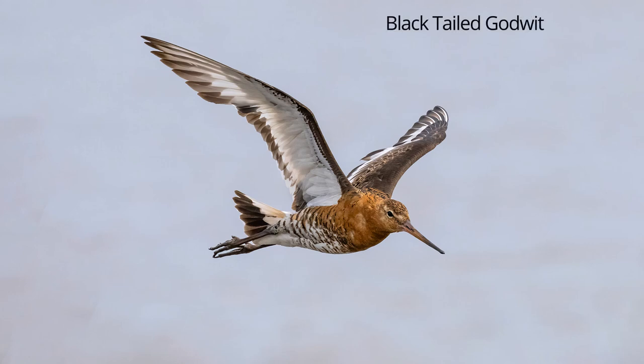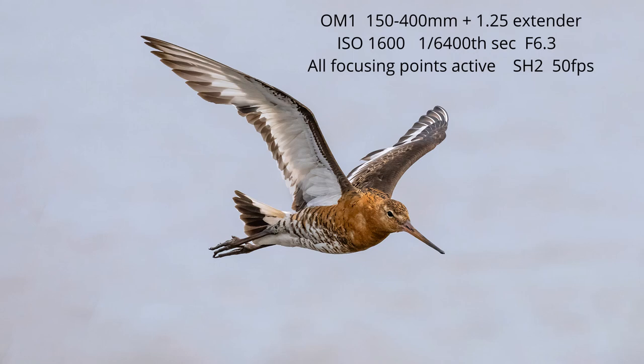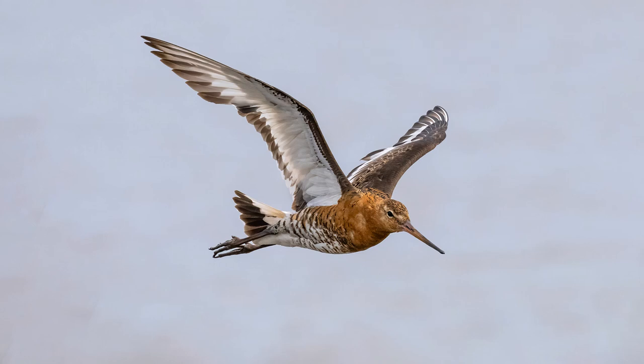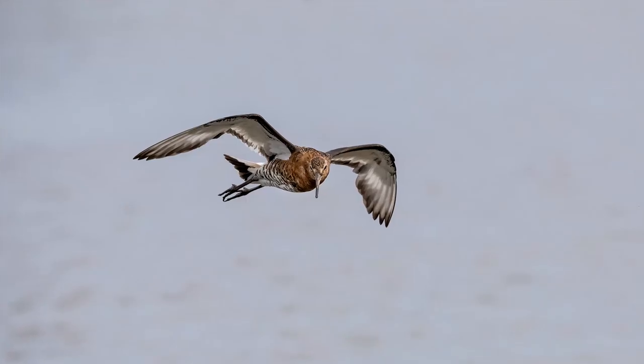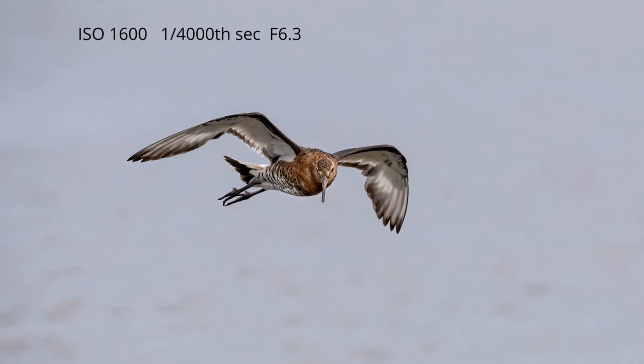This shot of black-tailed godwit was again taken from the island hide. Sometimes birds will fly towards the hide from the small island in the middle. If you spot them taking off you can pick them up in the viewfinder, and with bird tracking on the OM-1 you'll get a whole sequence of shots as the bird flies towards you.